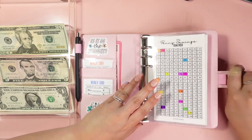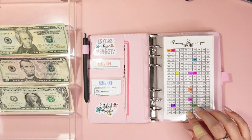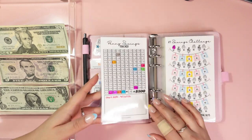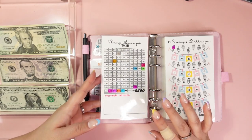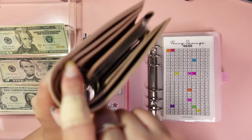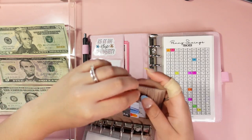The first savings challenge we have is the penny savings tracker that I have located on my Etsy store. I like it because it's very colorful and I feel like I'm actually seeing the progress. Let me grab my change first — I don't have too much.